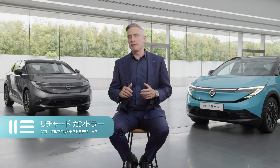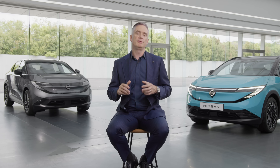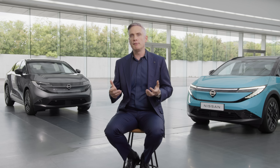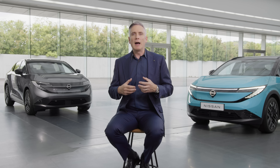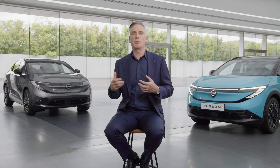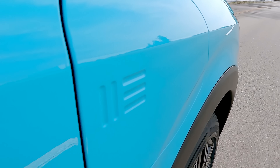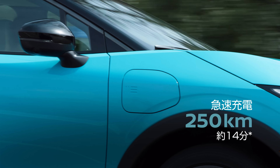One of the barriers for EV adoption globally is the anxiety over long-distance travel. We looked at how combustion drivers use their cars globally, and the average time at a gas station is around 14 minutes — maybe enough to fill up or grab a coffee — and we wanted to deliver a similar, convenient, seamless quick-charging experience. This all-new Leaf can recharge 250 kilometers in just 14 minutes.